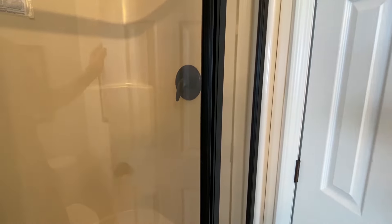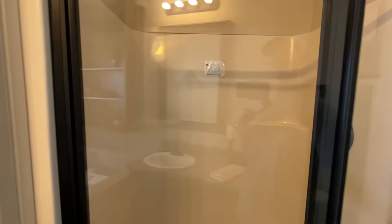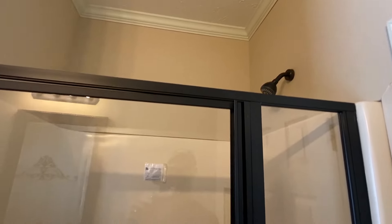This closet right here is going to be about the same size as the other closet — probably the exact same size. You could always option in a tile shower. I always mention that whenever there isn't one, just so everyone knows — if you love everything about the home except you need that tile shower, that'd be no problem.